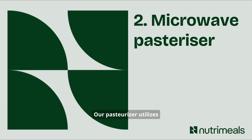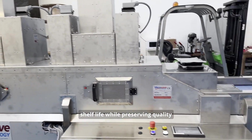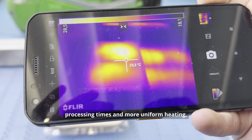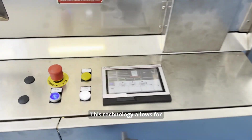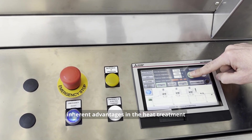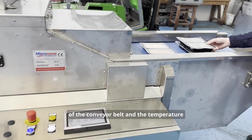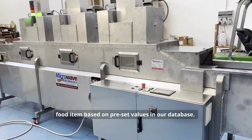Our pasteurizer utilizes microwave technology to rapidly heat treat food, significantly extending its shelf life while preserving quality better than traditional methods. Unlike external heat sources like steam or hot water, microwave heating ensures shorter processing times and more uniform heating, leading to safer and higher quality food products. This technology allows for the volumetric heating of food and microwave permeable materials, providing inherent advantages in the heat treatment process. The operation of our microwave pasteurization system is determined by advanced software that controls the speed of the conveyor belt and the temperature of the electromagnetic radiation, tailoring the process to the specific food item based on preset values in our database.